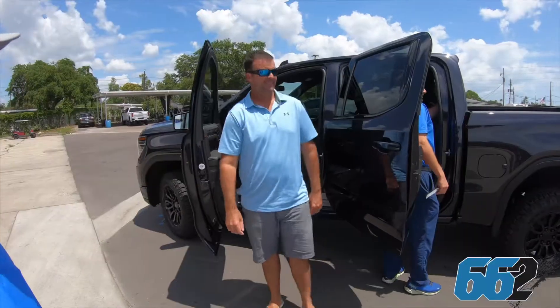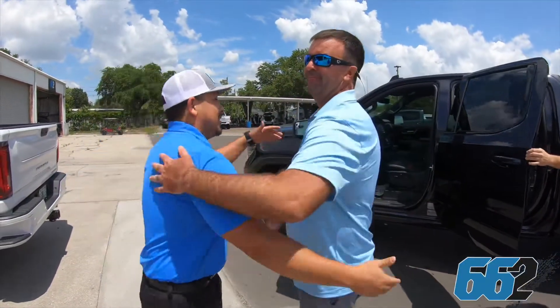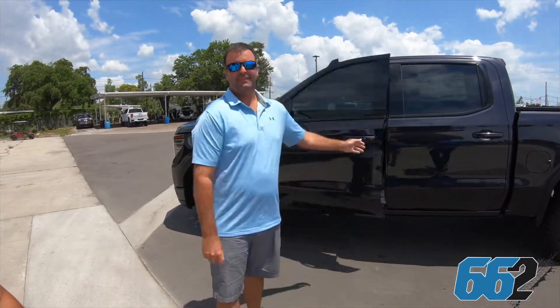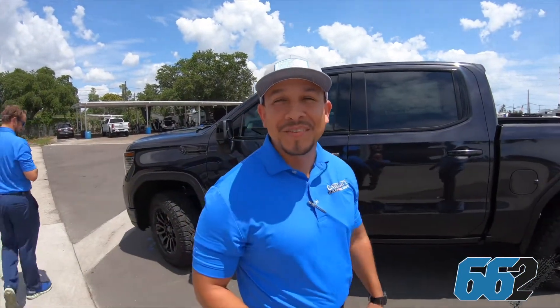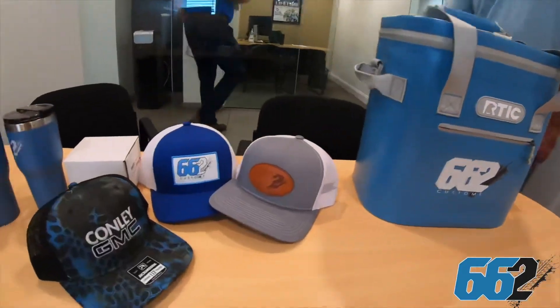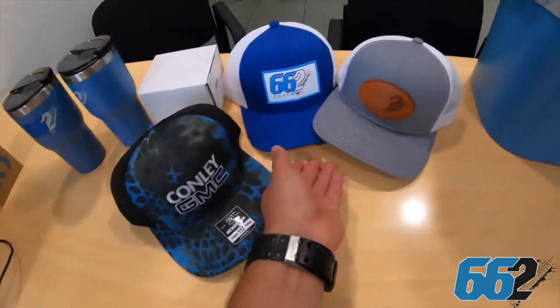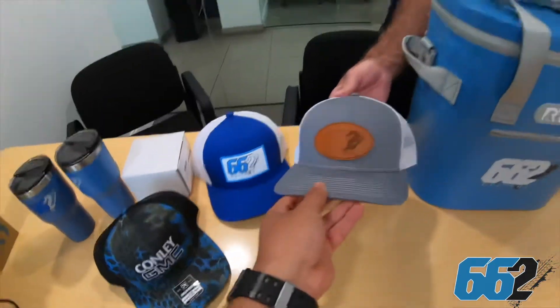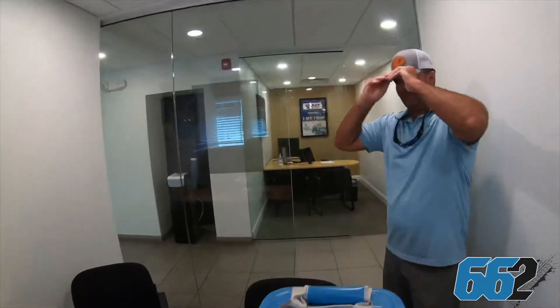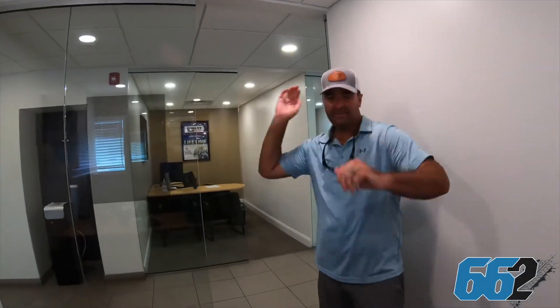Thank you guys. Craig, thank you so much. Appreciate it. I feel part of the family already. Come see these guys, they're the best. And remember, guys, no matter what you do, there's a 6-6-2 for you. Craig, you know we can't let you leave without some 6-6-2 swag. Which one are you going to wear out? I think I'm going to go with the gray. All right, there you go. 6-6-2, baby.